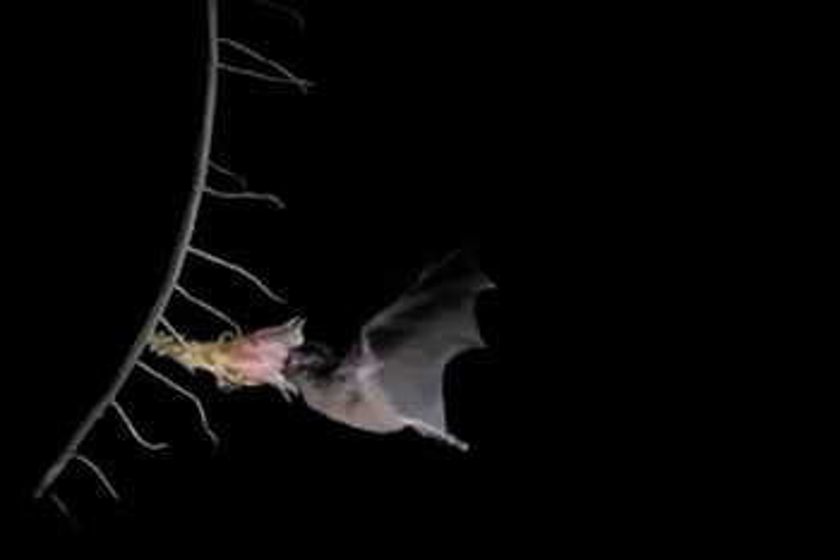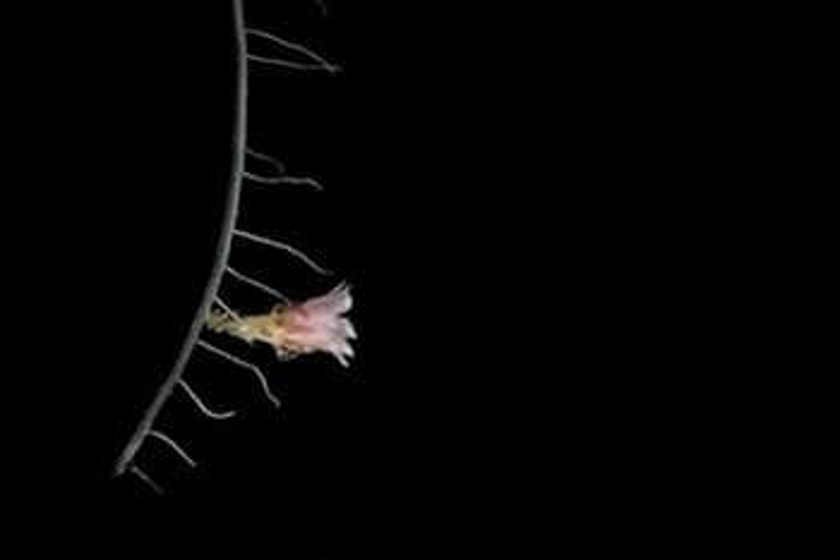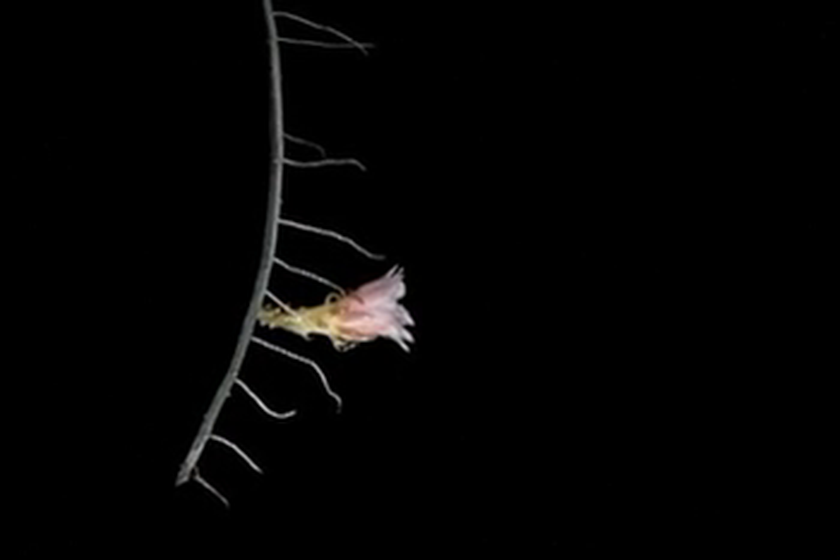And to attract their pollinators, they exude a special odour, like we know it also from other flowers pollinated by insects, for example. But the very special thing about bat-pollinated flowers is that they also evolved echo-acoustic adaptations to lure their echolocating pollinators.